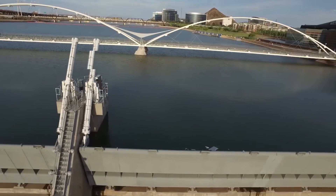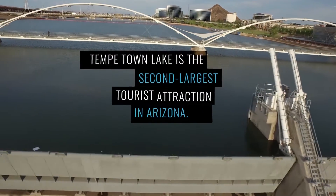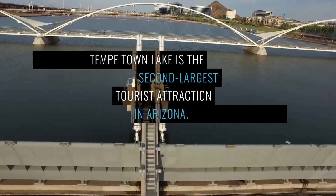What we have built here is North America's largest hydraulic operated Crest Gate Dam. There are many challenges to this project.